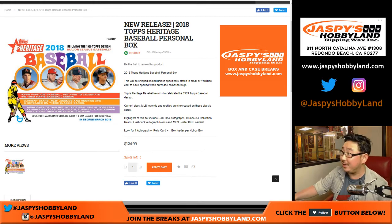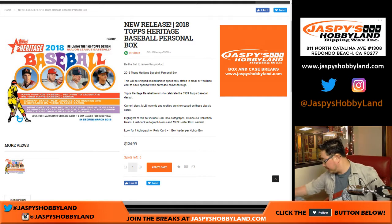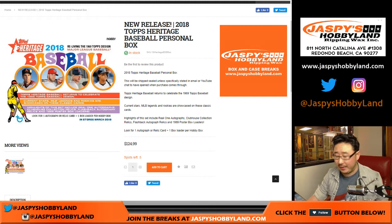Good evening, everyone. Joe for JaspisHobbyLand.com doing another personal box of 2018 Topps Heritage Baseball. This time, this is for Daniel D. Daniel, good luck. Thanks for having that box.